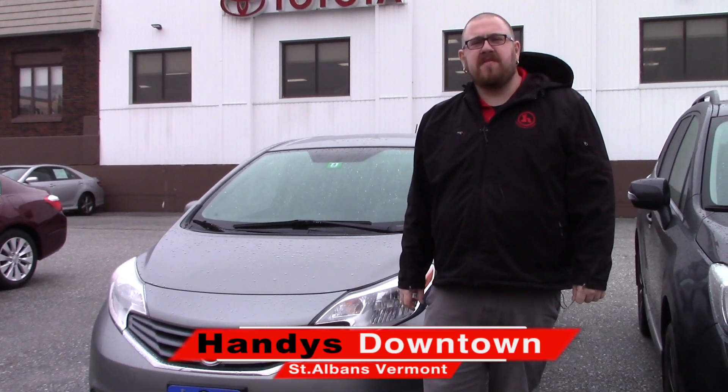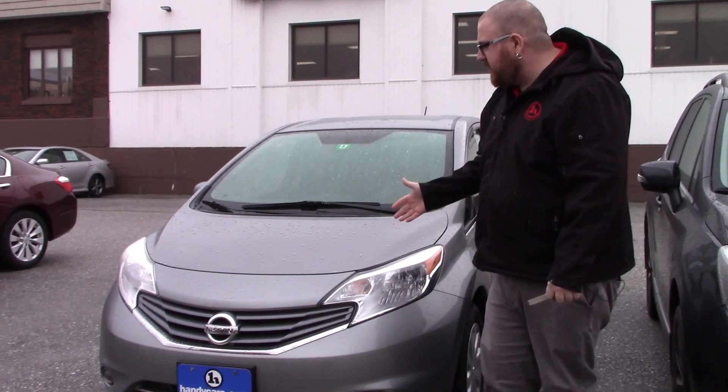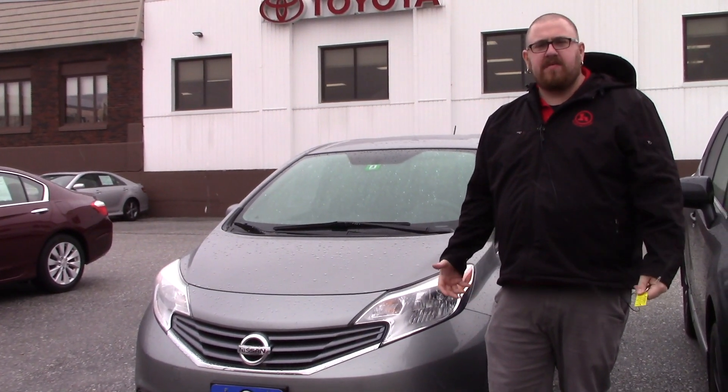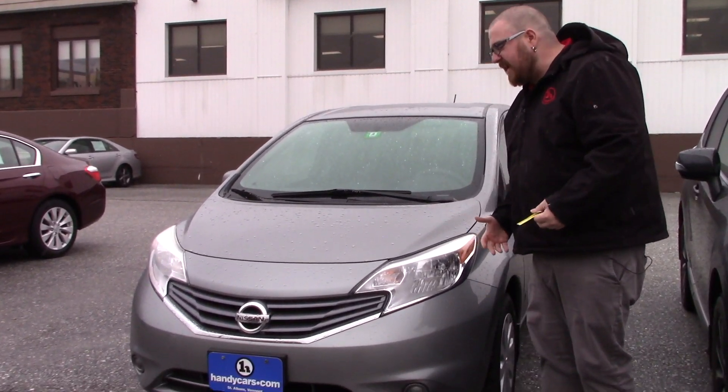Hello Sarah, Nick Lambert here from Handy's Downtown. Thank you for your inquiry on this 2014 Nissan Versa that we have here. Just wanted to make a quick video to introduce myself and to go over the vehicle with you. As you may have seen online, this vehicle does have a rebuilt title.